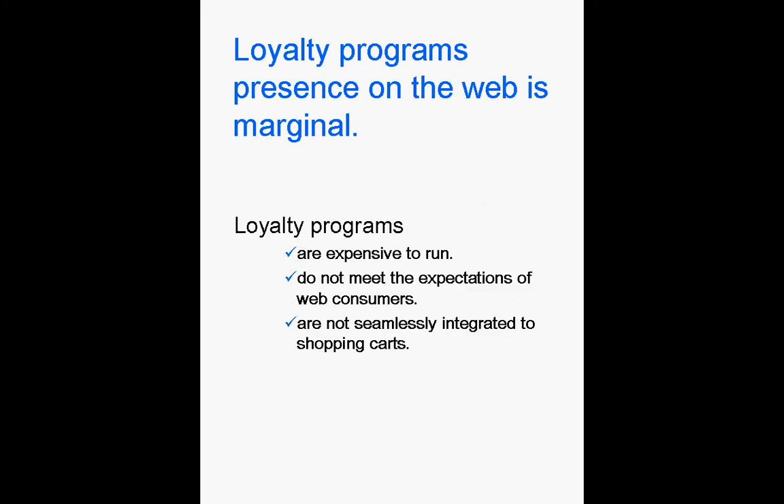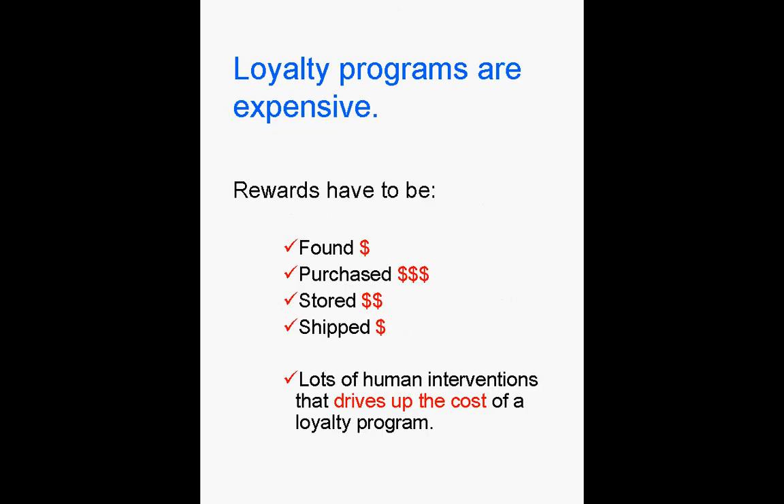Loyalty programs traditionally are expensive to run, do not meet the expectations of web consumers, and are not seamlessly integrated to shopping carts. Most loyalty programs are based on the concept of exchanging points for physical goods. Managing these rewards involves a lot of human interventions, and this makes loyalty programs very expensive.